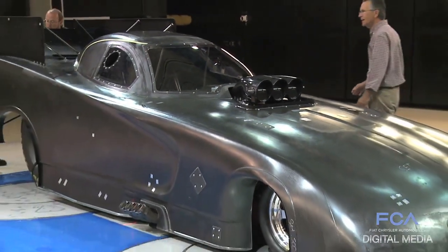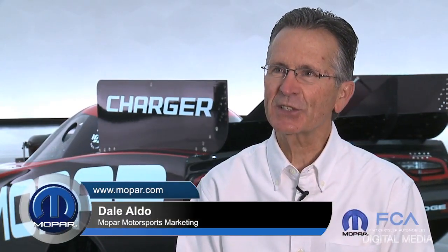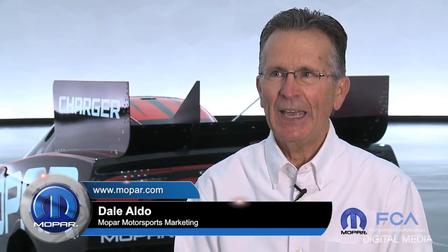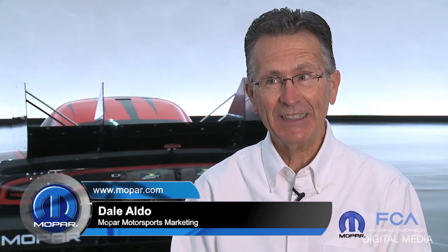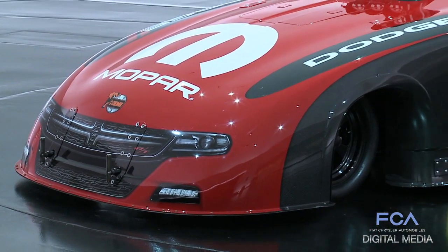Race bodies are a little bit like dogs — they age much faster than people. We had a 2006 Charger body, and it's 2014 today. It'll be the 2015 race season before this body sees the track, so when you put that together, it was time.